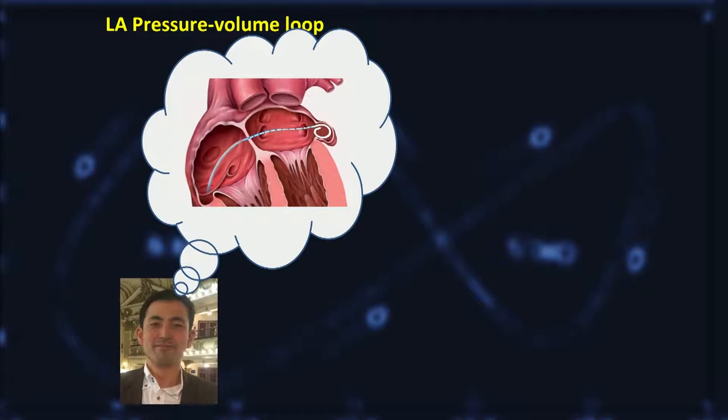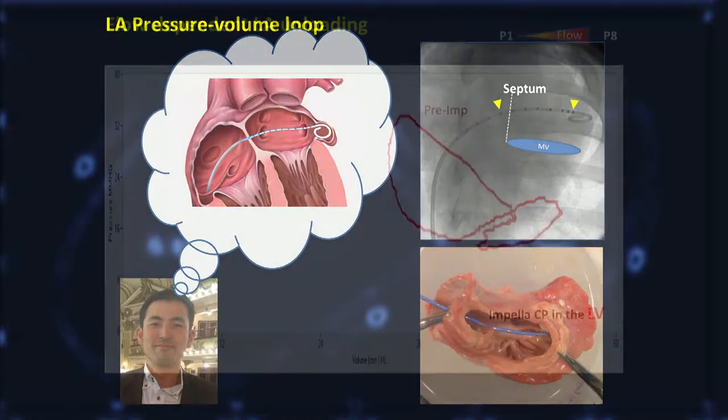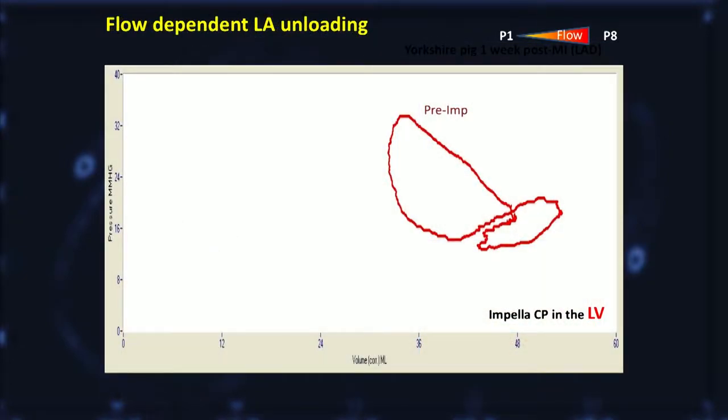This is me when I still had my hair. We were fortunately puncturing the atrial septum on a daily basis to acquire direct LA pressure, so we just put the catheter in. This is how it looks under fluoro and ex vivo, and this is how we looked up the left atrium from the LV side.